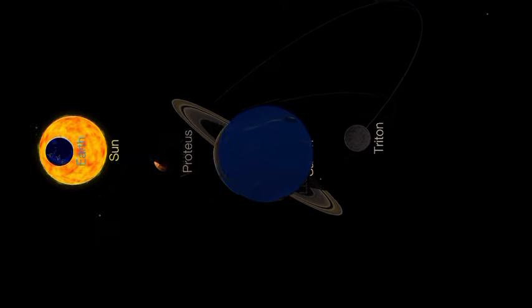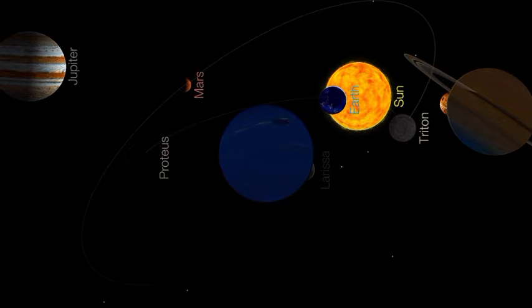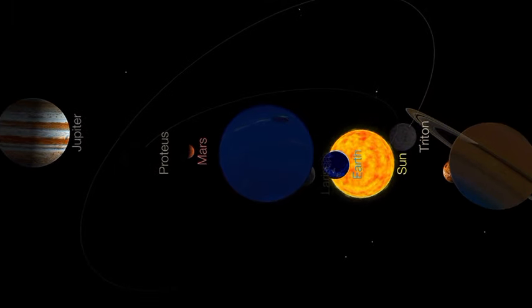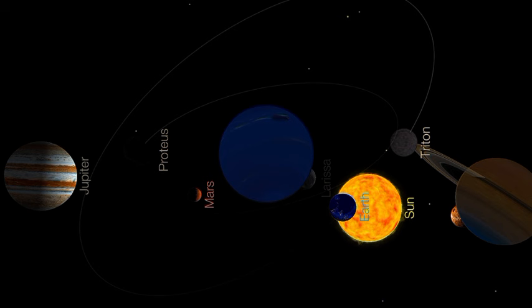Neptune has 14 known moons, with Triton being the largest. Triton is unique because it orbits Neptune in a retrograde direction, suggesting it may have been a captured object from the Kuiper Belt. Is there a specific aspect of Neptune you'd like to explore further?